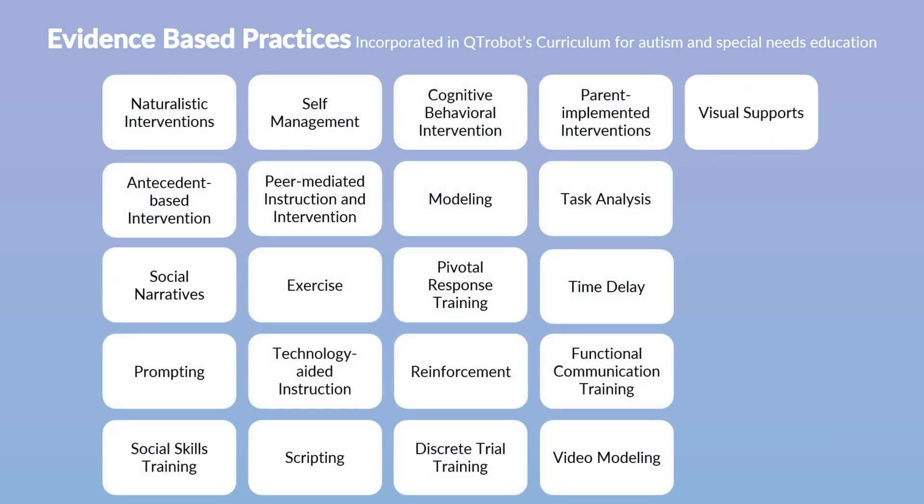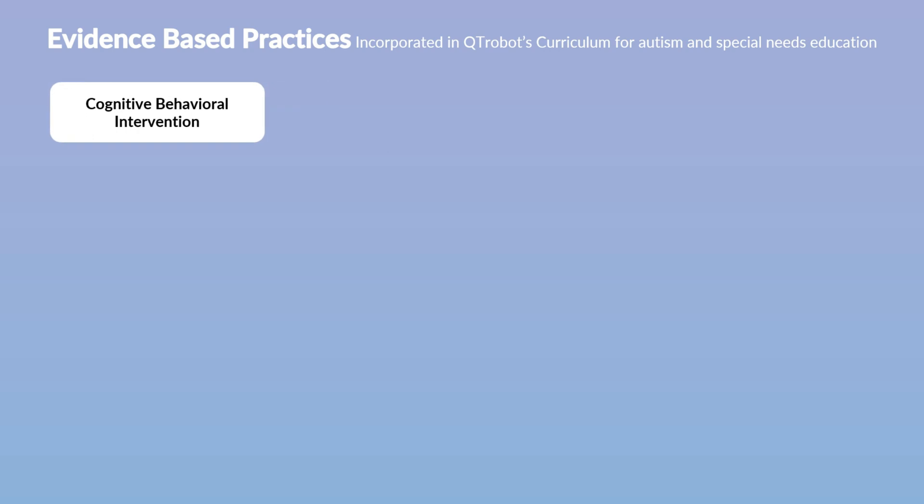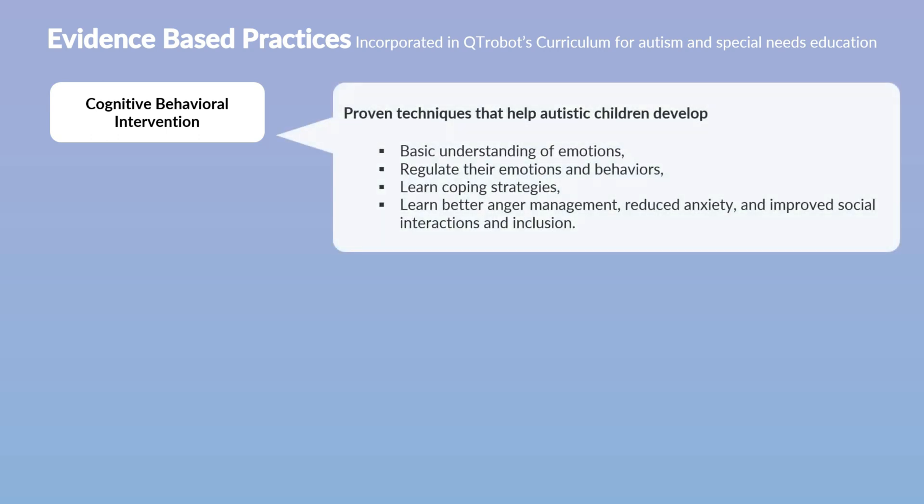One challenge commonly encountered by individuals with autism is the development of an awareness of their emotions, understanding what triggers these emotions, and grasping how thoughts, events, and feelings are interconnected. Supporting autistic children in understanding social-emotional behaviors and emotions has been effective in improving their mental health. Cognitive behavioral interventions are proven methods that aid autistic children in gaining insight into emotional comprehension, behavioral regulation, and coping strategies, contributing to improved anger management, reduced anxiety, and enhanced social interactions.